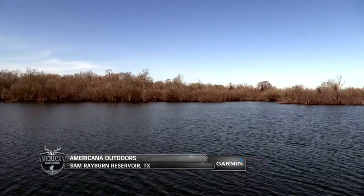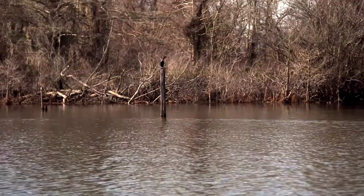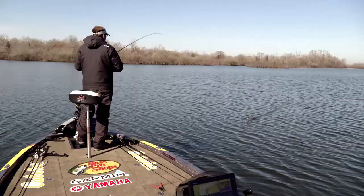We're joining Wade Middleton on day two of his trip to Sam Rayburn Reservoir. So far he's had to adapt to the changing weather conditions and switch up which techniques he's using out in the water.